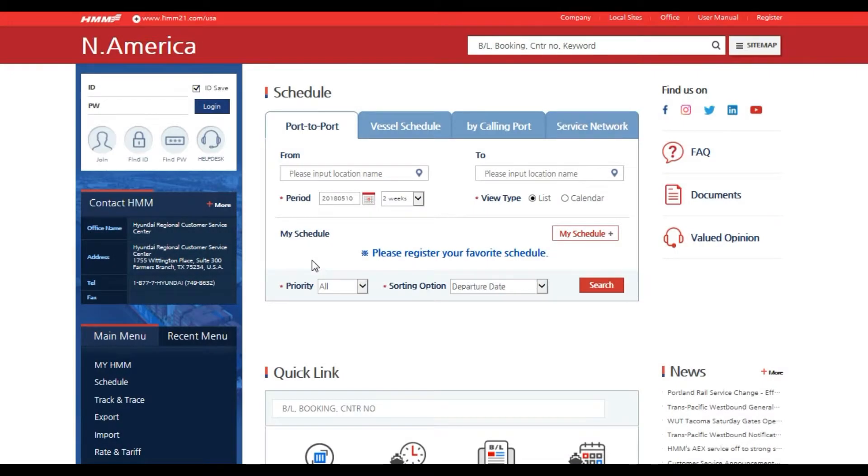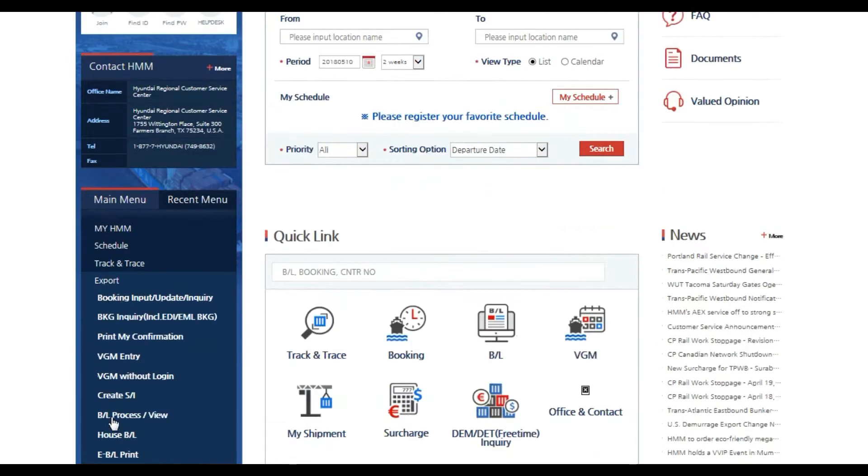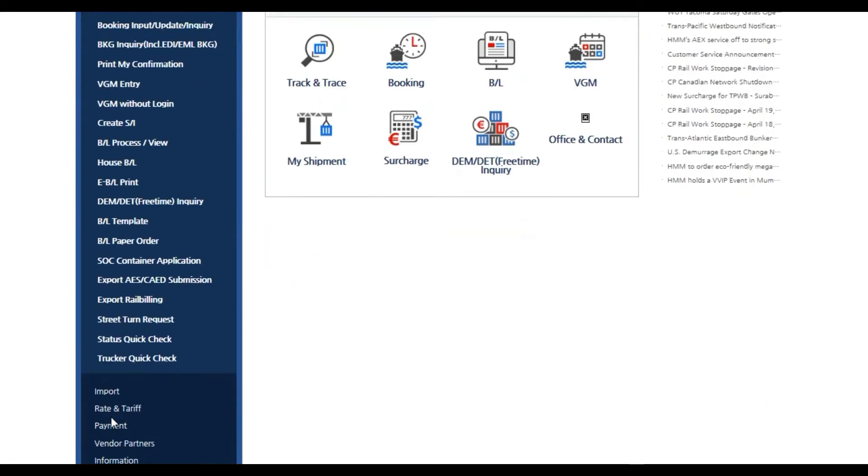Welcome to Hyundai's video tutorial series. This tutorial will show you how to use the quick check feature of our website. Login is not required to access this feature. To locate this feature, click on Export, then click Status Quick Check.